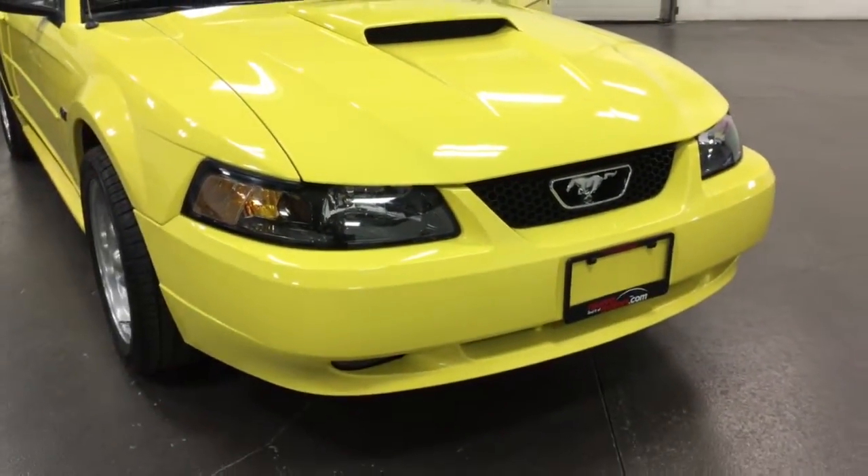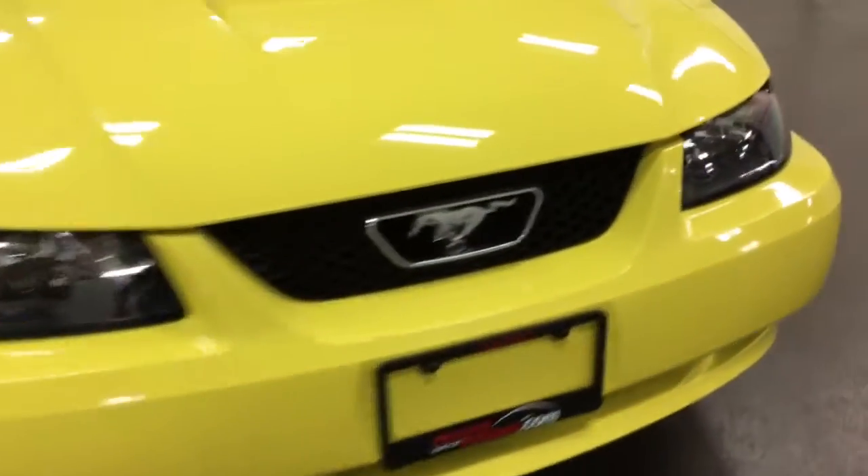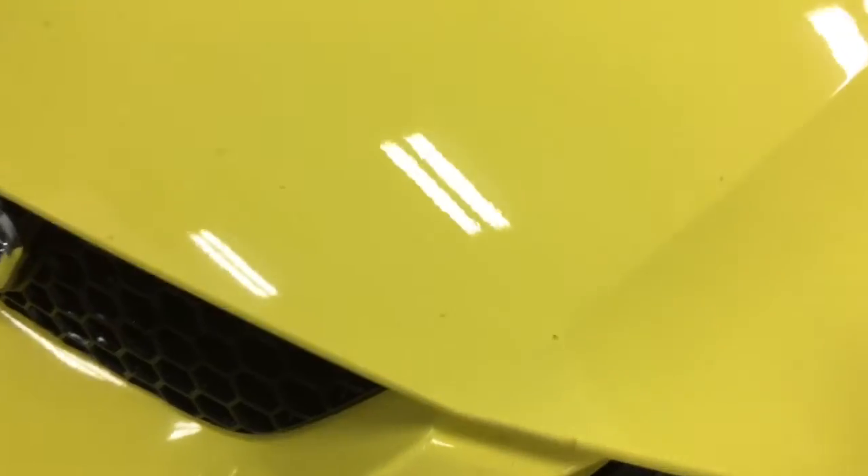Nice chrome Mustang on the front, and it's in great shape. Are there some stone chips? Yes, there are — you can see a few somewhere there. That's going to happen. Looks good though.